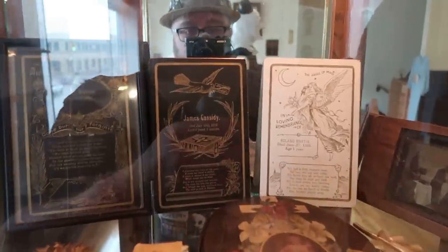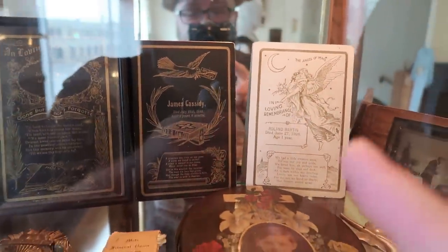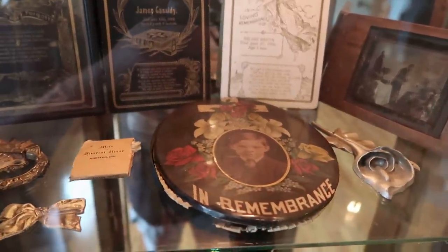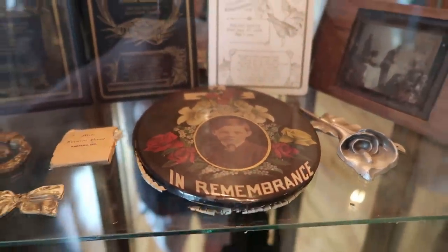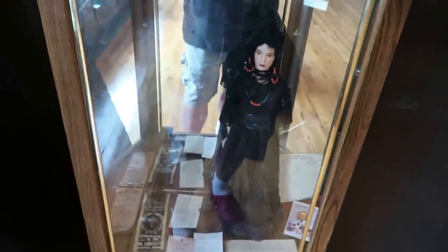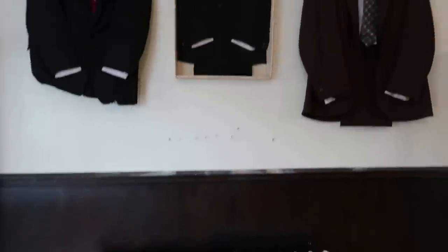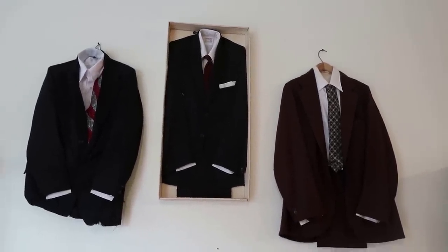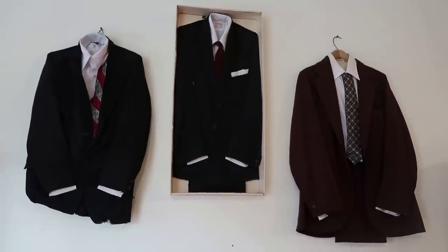Some funeral memorabilia in here — these are like programs from funerals. You can see 'In Remembrance' there, which would have been at this little boy's funeral. Nothing sadder than a child's funeral — that's pretty depressing. Down here, a little doll and a mourning gown, and some fine funeral suits that you can dress up in on one of the most important days of your non-life.